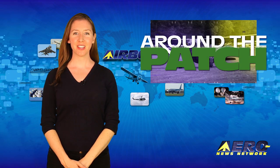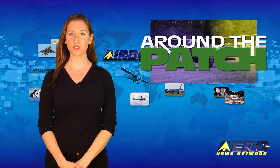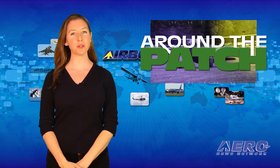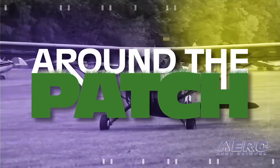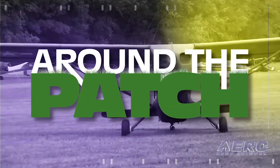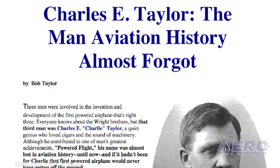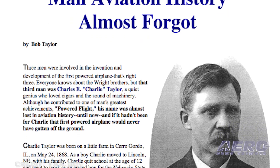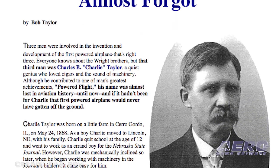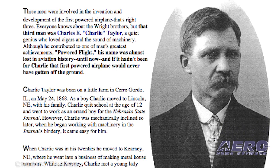Welcome back. With so much news coming out of the aviation industry, we're summarizing some other interesting stories in a brief segment we call Around the Patch. Today, May 24th, we commemorate the birthday of Charles Edward Taylor. Charlie Taylor was the mechanic for the bicycle shop owned by Orville and Wilbur Wright. He created and built the engine used in their 1903 Wright Flyer and continued with a distinguished career in various facets of aviation.